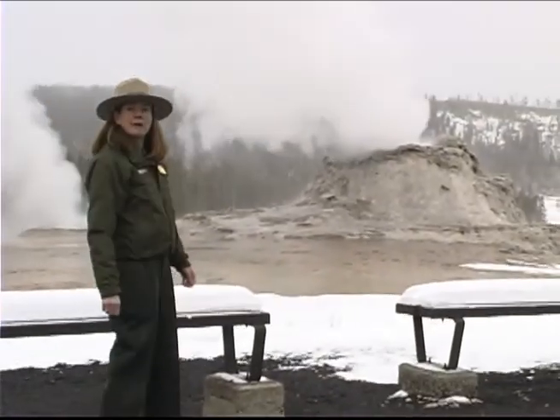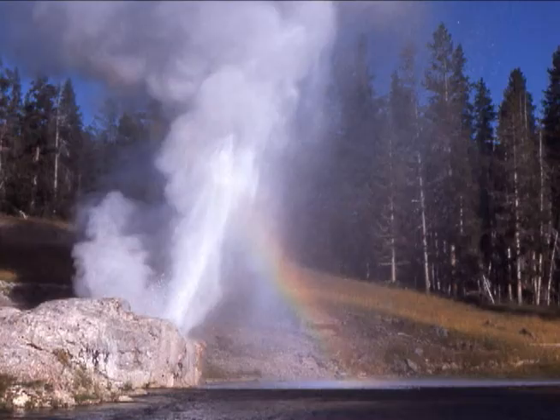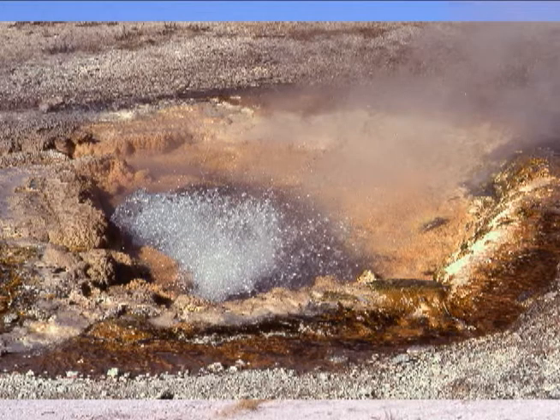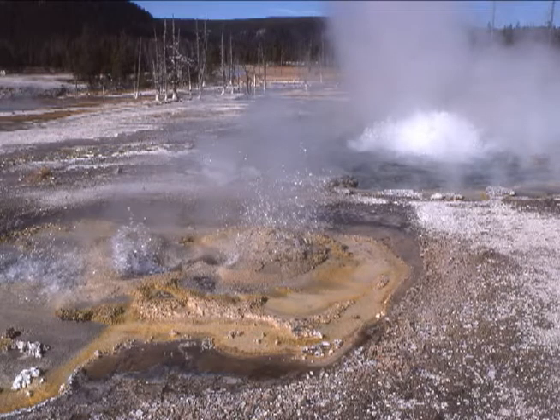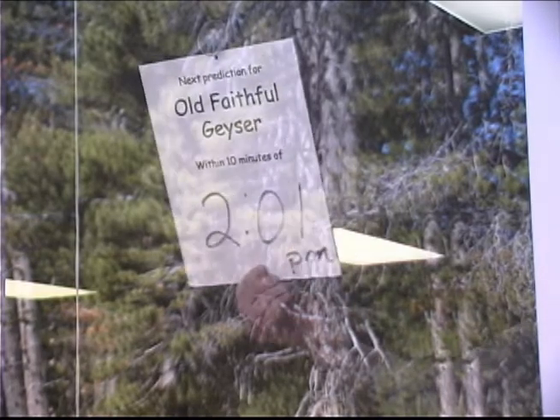Stroll along the boardwalk and paved trails to view the myriad springs and geysers. Every geyser is different. Some erupt straight into the air, others at an angle, or in bursts from pools. Some erupt only a few feet, while others soar 200 feet. Some erupt every few minutes, and others — you could wait years for the next eruption. Most are completely unpredictable, but a rare few have discernible patterns of eruption.